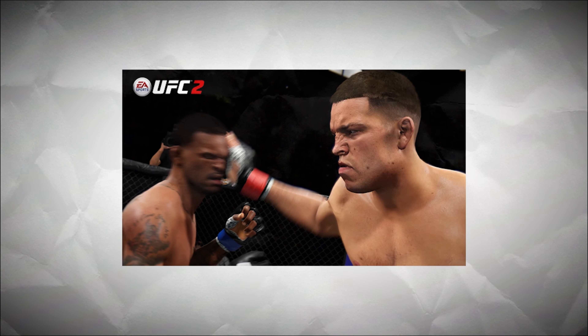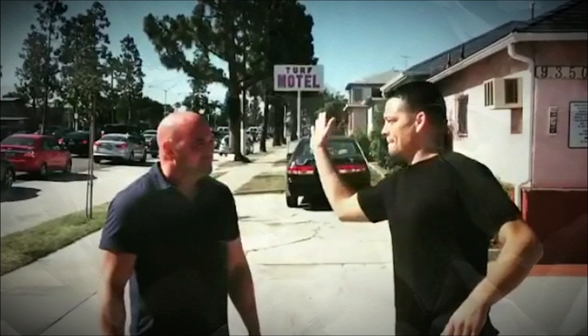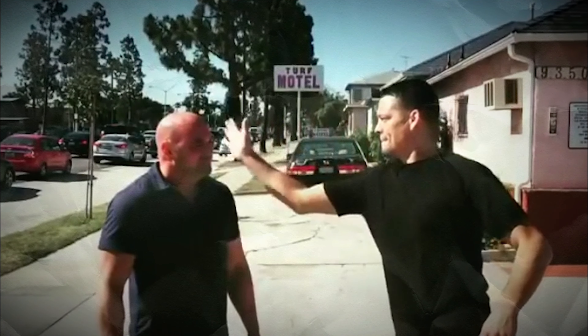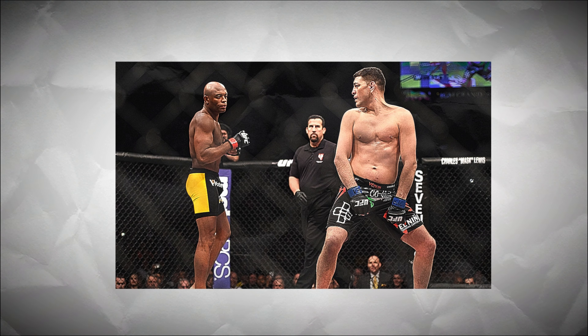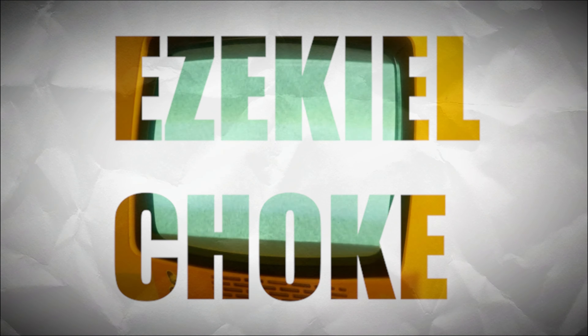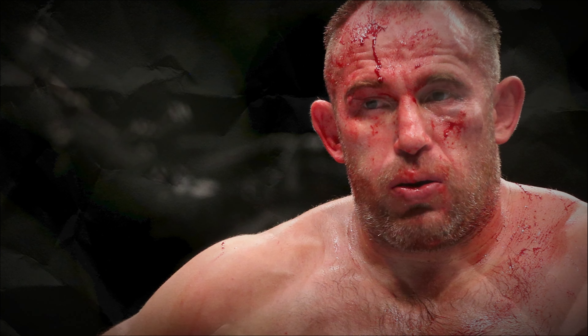Number one: Stockton Slap. The Diaz brothers are the most iconic duo in MMA history. Stockton Slap is the most well-known signature move ever — it became a meme, everyone knows it. Nate slapped Conor, Leon, Nick slapped Anderson Silva, and the list goes on. It's just fun to watch.